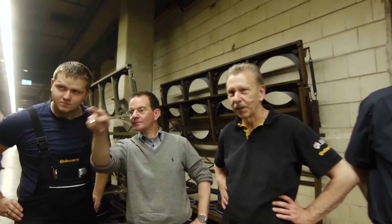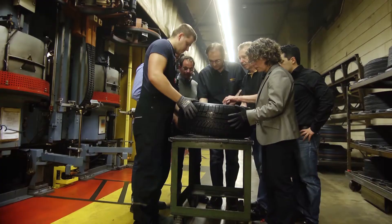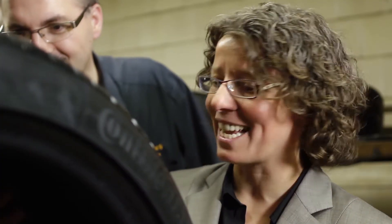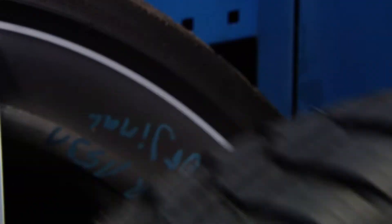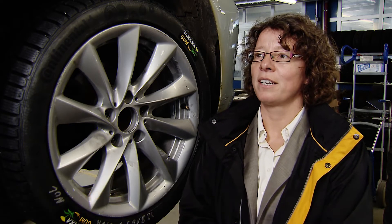Then the time has finally come — the moment we have all been waiting for. In just a few seconds we will see the first Continental tires made from dandelion rubber. That's a really exciting step for us having these first dandelion tires on the car. The vehicle tests are the final step in evaluating a tire itself. They really tell you the truth of the tire performance.